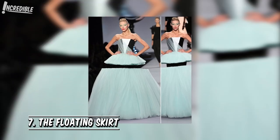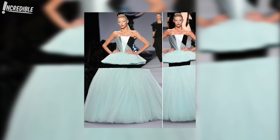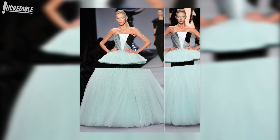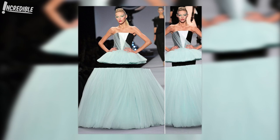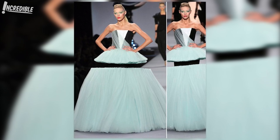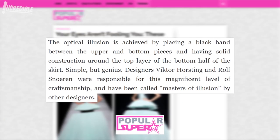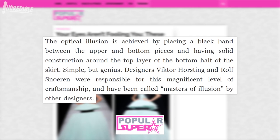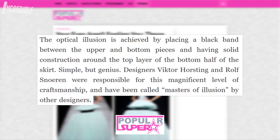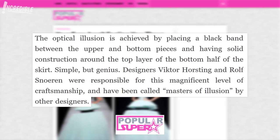7. The Floating Skirt. Anya Rubik in a dress from the Viktor and Rolf Spring/Summer 2010 show. Is the lovely Anya Rubik wearing a floating skirt? That's the question those in attendance at the 2010 Viktor and Rolf Spring Summer Fashion Show asked when they saw Ms. Rubik walking the runway in a skirt that looked like something from Hogwarts School of Witchcraft and Wizardry. The optical illusion is achieved by placing a black band between the upper and bottom pieces and having solid construction around the top layer of the bottom half of the skirt. Simple but genius. Designers Viktor Horsting and Rolf Snoeren were responsible for this magnificent craftsmanship and have been called Masters of Illusion by other designers.